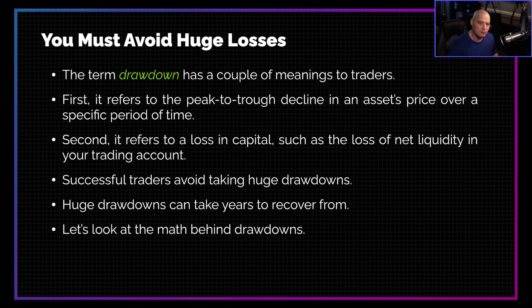To be a successful trader, you must avoid taking big drawdowns. For those of you new to trading, you may not be familiar with this term drawdown. Drawdown has a couple of different meanings depending on how we're using it.